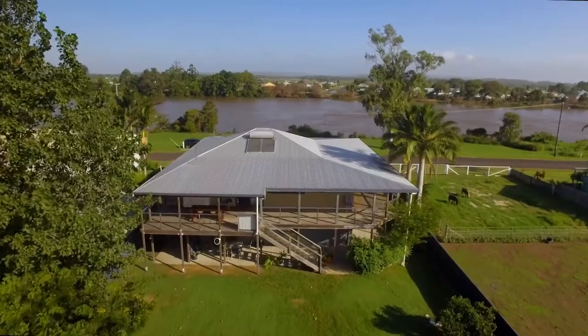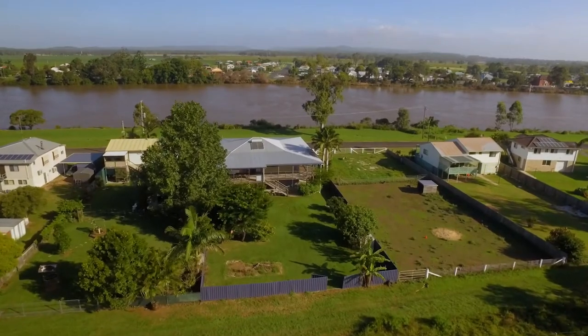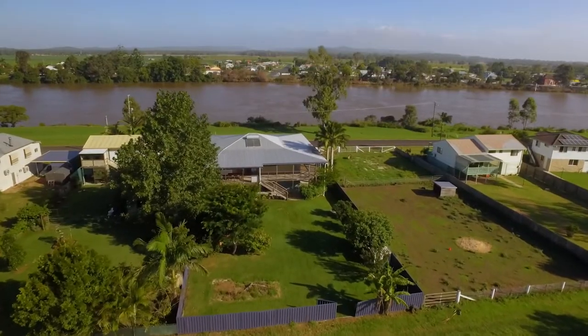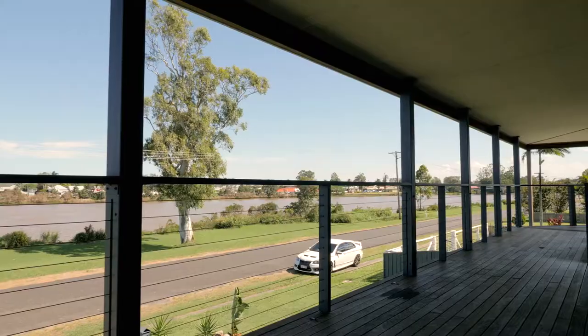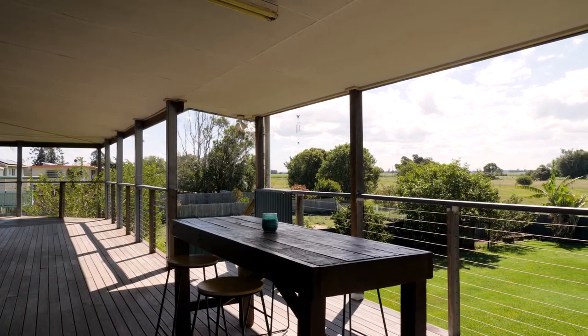Located opposite the beautiful Richmond River, this well-presented family home occupies a fantastic sized 1012 square metre level block of land. This two-story home boasts wide verandas, perfect for entertaining or simply relaxing and enjoying the peaceful rural outlook.